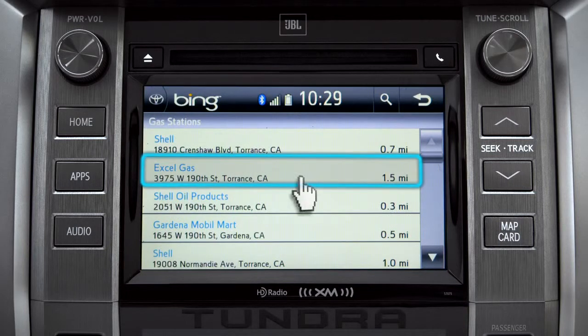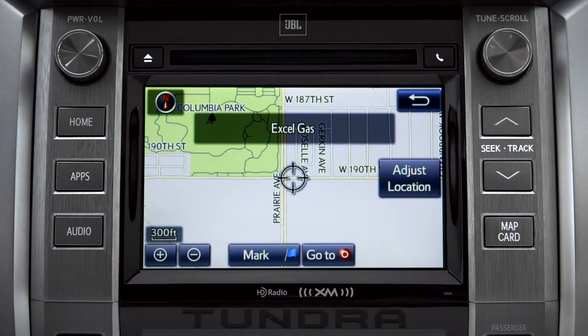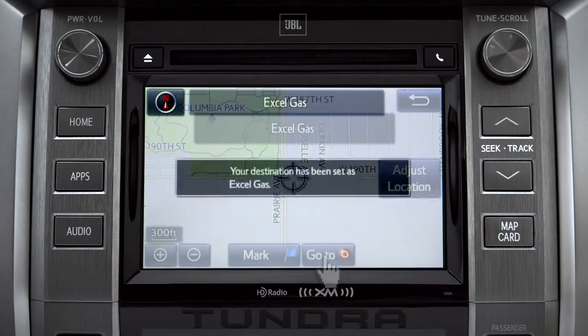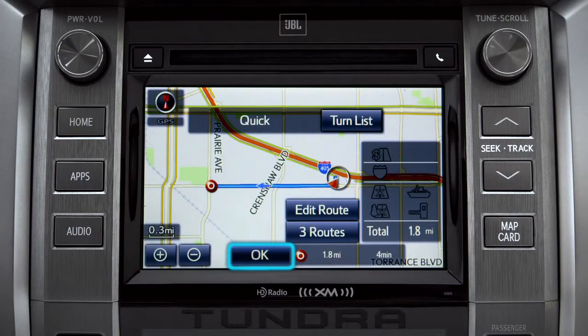Tap the one you want. A new screen will pop up with more details. Tap the map icon to set it as a destination. Tap Go To. Finally, tap OK to begin turn-by-turn directions.